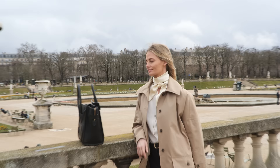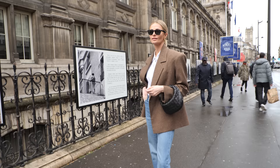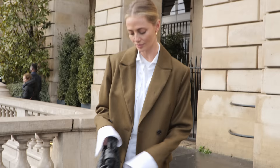Today Parisian Vibe has a special treat for all our fashion lovers. We're taking you on a fashion journey with one of our Scandi muses as she showcases some of the most stylish spring looks we've put together, all while strolling through the romantic city of Paris as always.